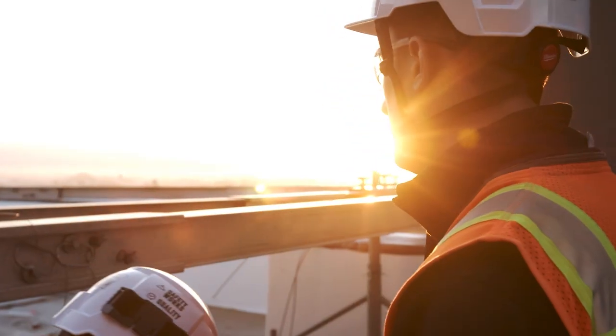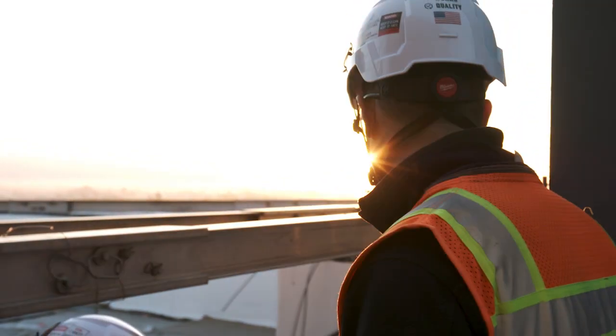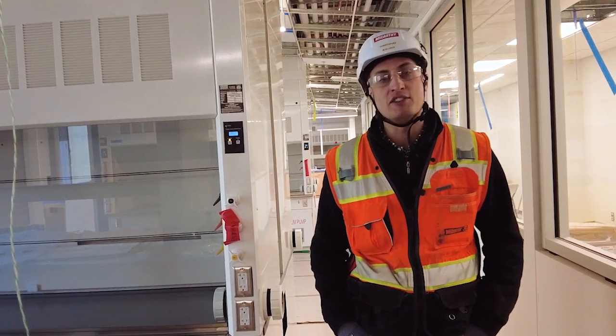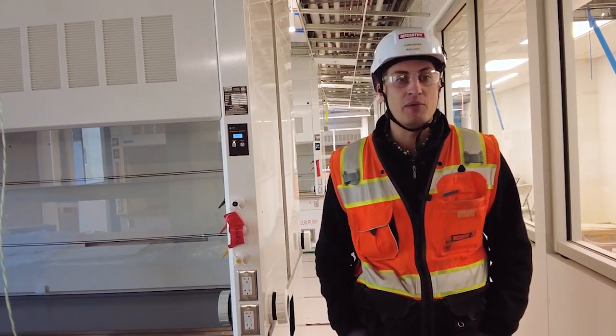I think I was drawn to McCarthy because of some of the complex technical projects we like to do, and some of these complex systems and everything else that goes on with building these projects really keeps me excited to come to work every day.